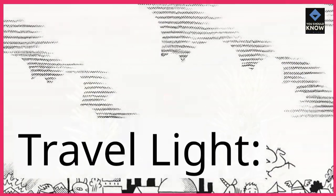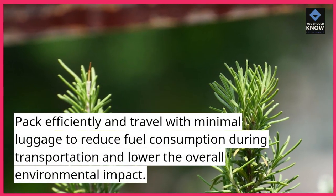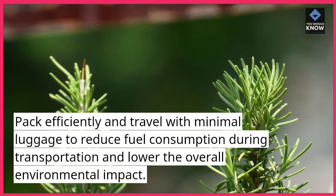Travel light. Pack efficiently and travel with minimal luggage to reduce fuel consumption during transportation and lower the overall environmental impact.